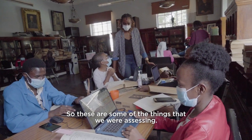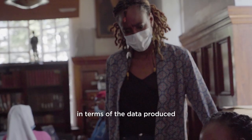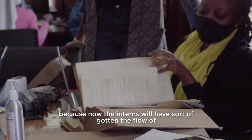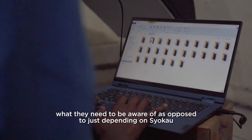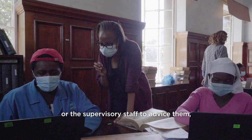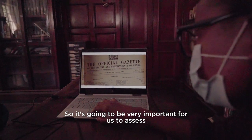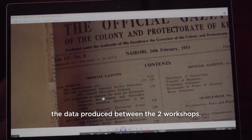These are some of the things that we were assessing. I think there's definitely going to be a difference in terms of the data produced before the second workshop and the data produced after the second workshop, because now the interns will have sort of gotten a flow of what they need to be aware of, as opposed to just depending on supervisory staff to advise them. They now have this internal instinct on what makes a good image and what makes a good metadata sheet.